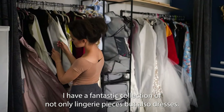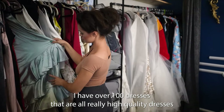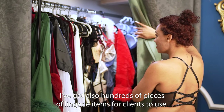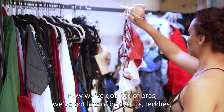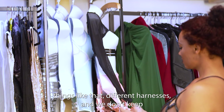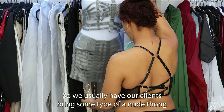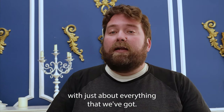The next part of the process is the wardrobe, and that's something I'm super proud of. I have a fantastic collection of not only lingerie pieces but also dresses — over a hundred high-quality dresses that look fantastic, plus hundreds of lingerie items including bras, body suits, teddies, and harnesses. We don't keep a lot of bottoms in the studio for sanitary purposes, so we usually have clients bring a nude thong, something white, or something black, which will match with just about everything we've got.